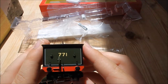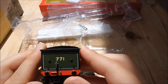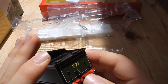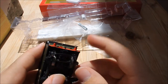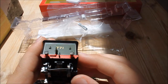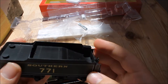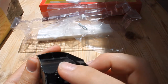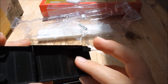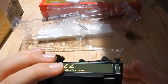Looking at the back of the tender, there are six lamp irons and a brake hose, which is nice to see. The buffers are again sprung and there is a hook along with a NEM pocket for a coupling of your choice — it comes pre-fitted with a small slimline tension lock coupler. The coal load is removable, which is nice because that doesn't happen enough.